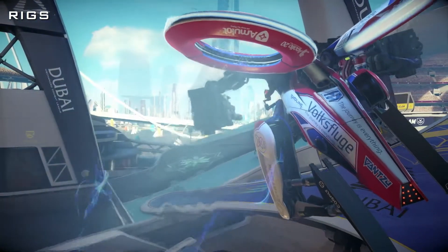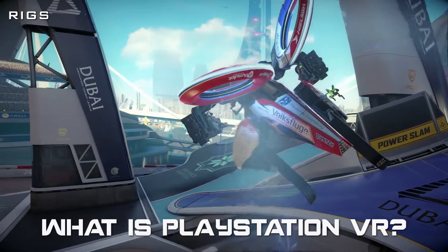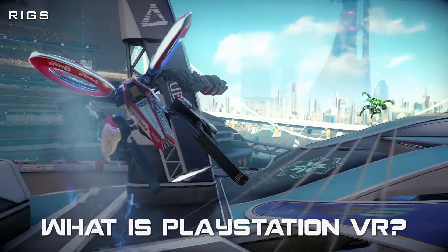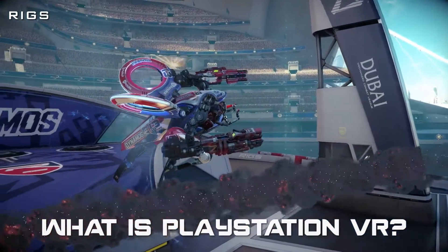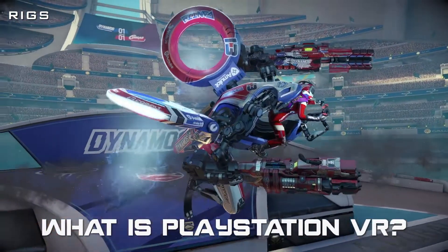Question one: what is PlayStation VR? PSVR is a virtual reality headset designed specifically for use with the PlayStation 4. PSVR is an add-on for the PlayStation 4 that will immerse the gamer into the game with a 3D world that can fool your senses into believing that it's real.